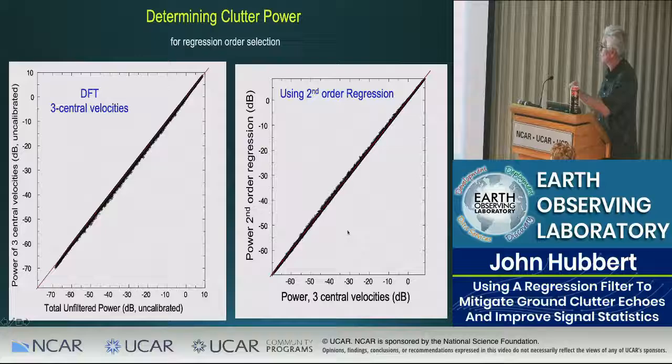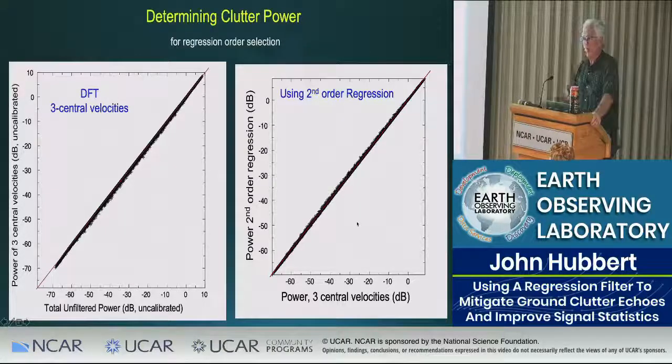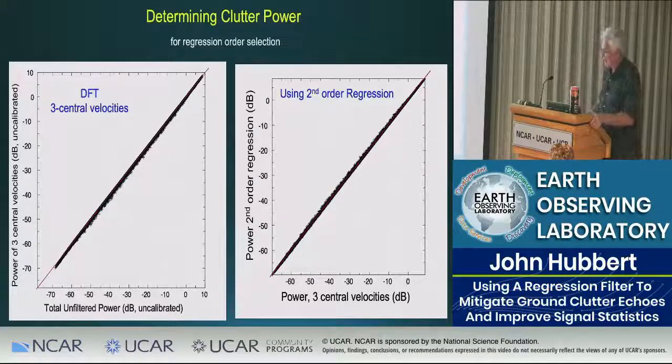Another way to estimate clutter power: since Forsyth polynomials are recursively defined, as you run the regression you automatically have a second-order fit. That second-order fit has a very narrow bandwidth, and you can see how much power is knocked out by it. The power removed by the second-order regression correlates well with the power from the three central DFT velocities — so you don't need to do a separate DFT. This saves computation: instead of windowing and computing an FFT just to find those three central velocities, you can get the same information directly from the regression filter.